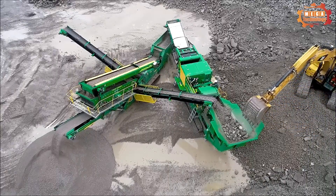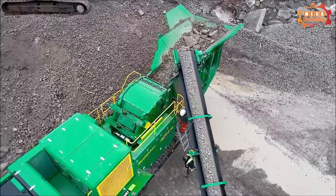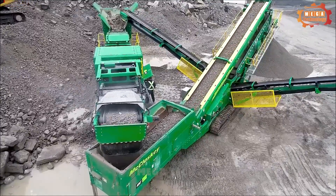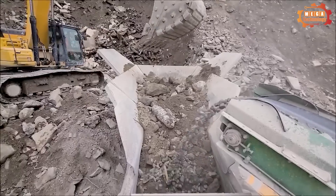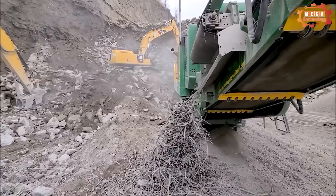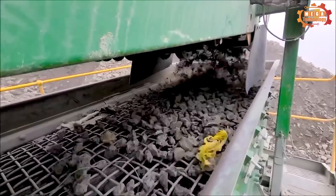The McCloskey I-54 is a crusher used to crush hard materials. It is composed of a grinding chamber, shield, and grinding parts. The material to be crushed is placed into the crushing chamber, where crushing plates hit the material causing it to crumble. The grinding process continues until the material reaches the required size, and the crushed product exits through the material outlet.